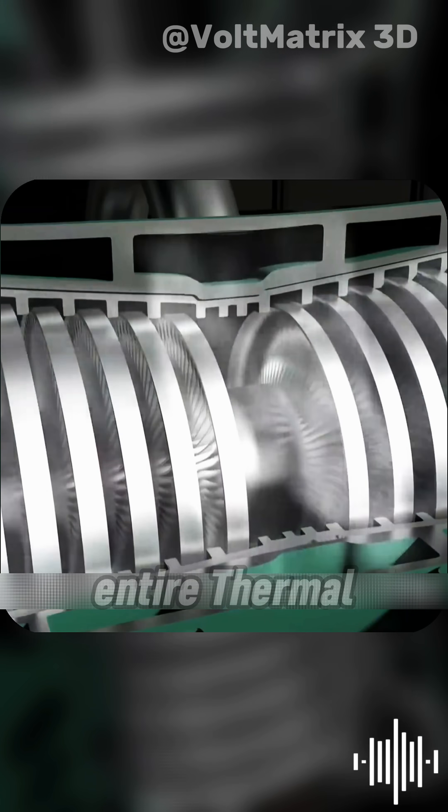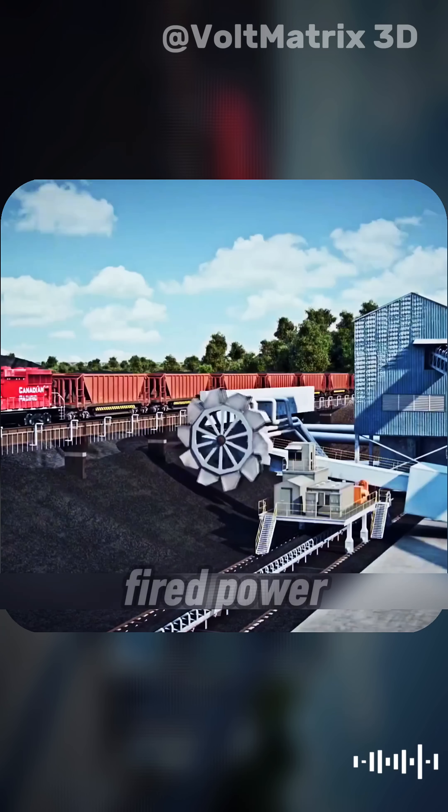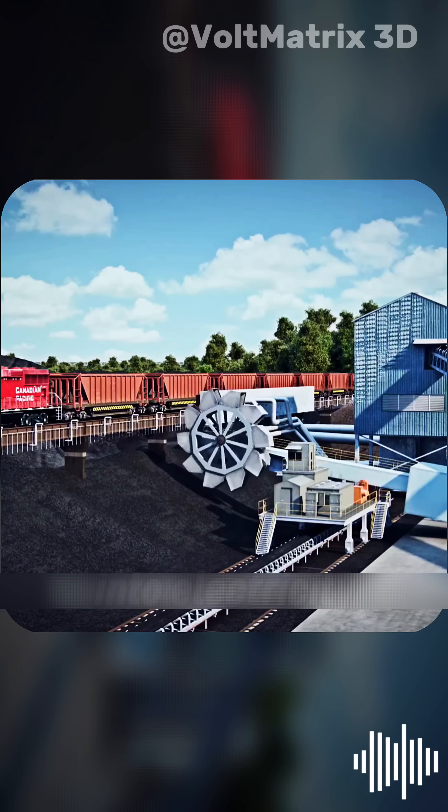Take a deep breath, because you're about to watch an entire thermal power plant work from start to finish in one smooth flow. This is a coal-fired power plant, and here's exactly how it turns black rocks into electricity.